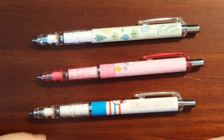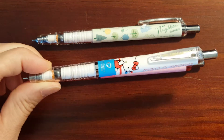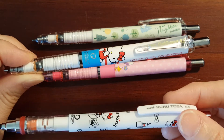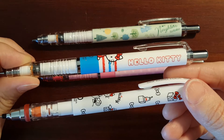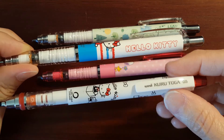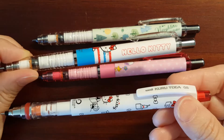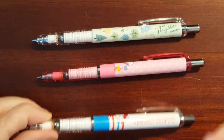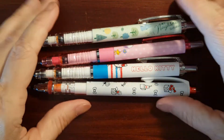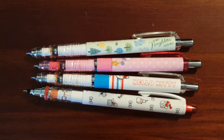So now I've got a Zebra Delgarde Hello Kitty and a Kuru Toga Hello Kitty. I really like these two, and this is the beginning of my mechanical pencil collection.